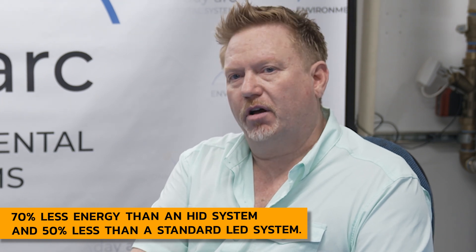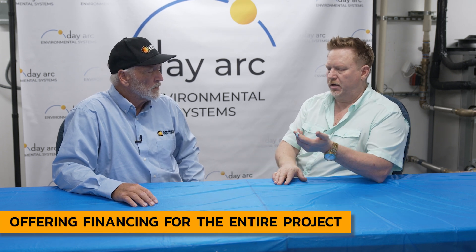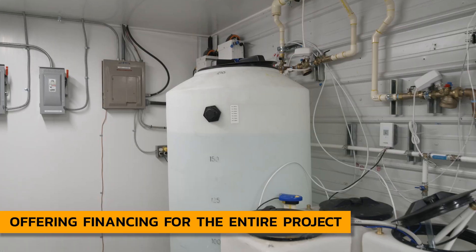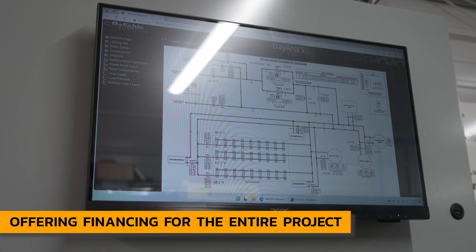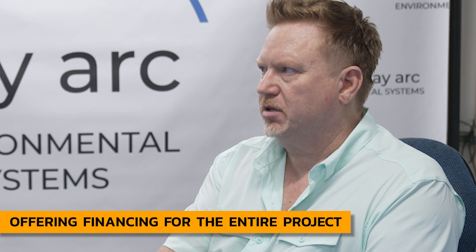Something we're very proud of: we're able to offer financing for the complete installed cost of all of our components — that includes lighting, HVAC, dehumidification, fertigation, and the DDC control system. Everything installed, we can finance that at great rates in the market.